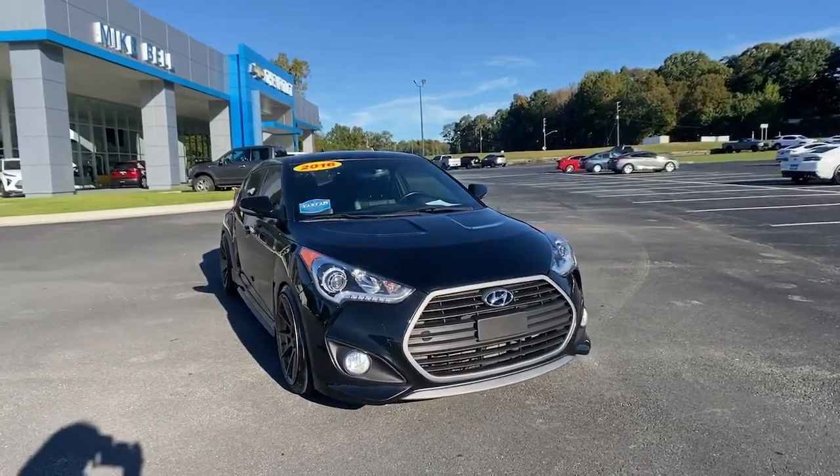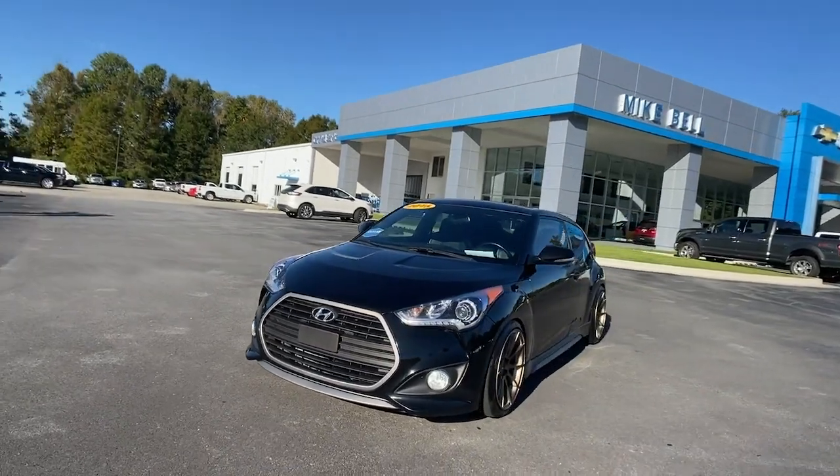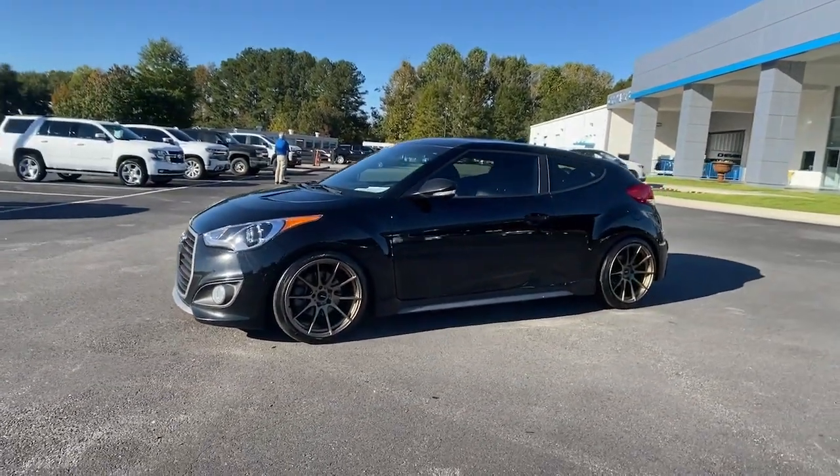Look no further than the 2016 Hyundai Veloster. With less than 40,000 miles on the odometer, this vehicle provides excellent value.